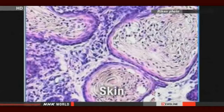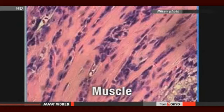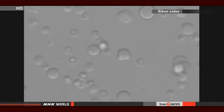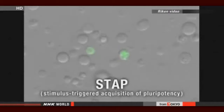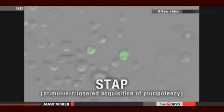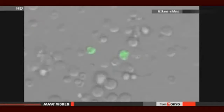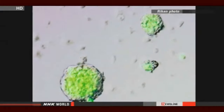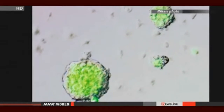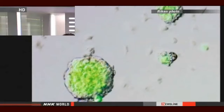They put the cells into mice and confirmed that they developed into skin, muscle, and other types of cells. The researchers from the Institute Riken and other institutions have dubbed the phenomenon stimulus-triggered acquisition of pluripotency, or STAP cells. STAP cells have similar qualities to induced pluripotent stem cells, which are created by inserting genes into cells, but the new method is simpler and quicker. They say the research will contribute to studies on regenerative medicine and immunity, and will now study whether the technique can be applied to human cells.